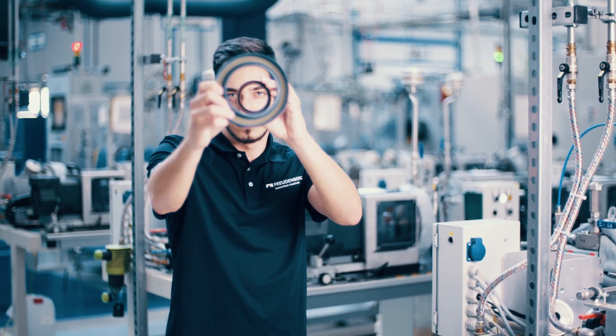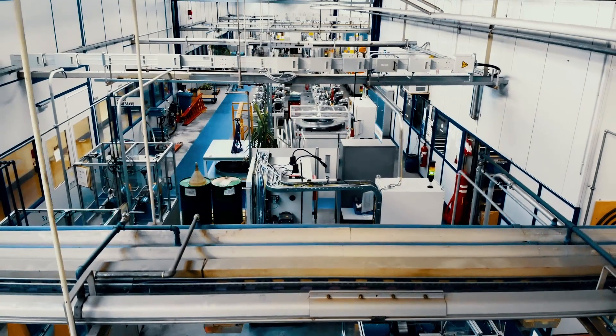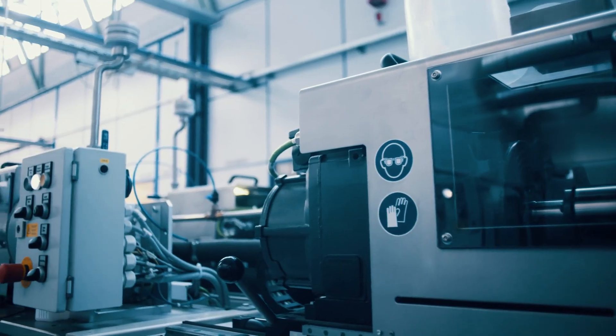Freudenberg Sealing Technologies in Weinheim offers the world's largest test facility for Simmerings, with around 260 testing stations and a wide range of measuring equipment.